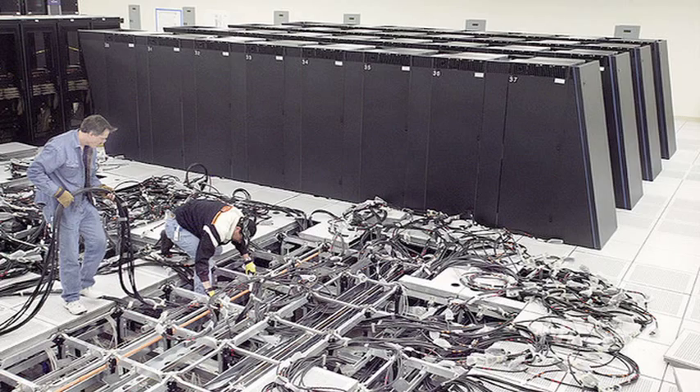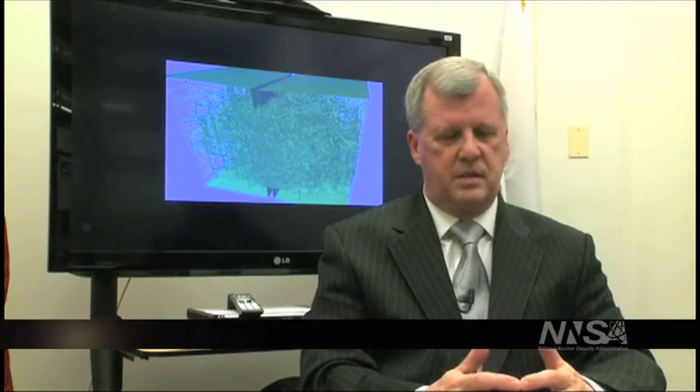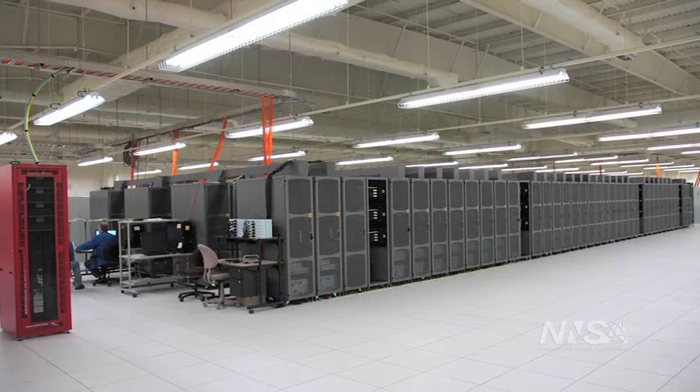We work with industry so that they can assemble these systems in large units, connect them together with very fast networks, and then have supporting file systems that all run in parallel. In a very simple sense, a supercomputer is just a bunch of desktop computers lashed together. In fact, people have built those kinds of systems. We don't do things quite that simply, but you can look at it in that kind of a manner.